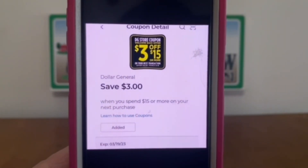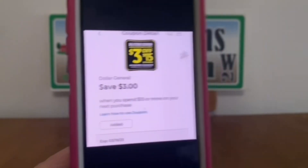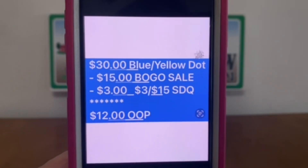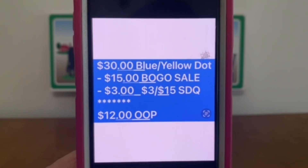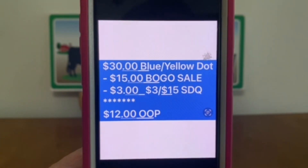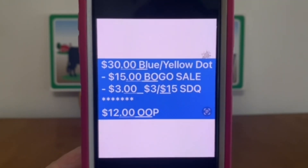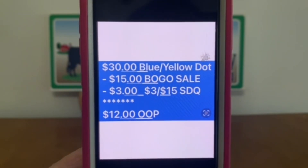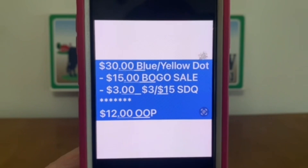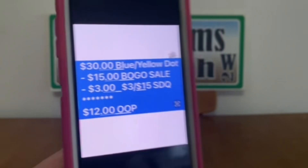If you have the $3 off of $15 digital coupon and want to utilize it for the toy sale, here is the scenario I would recommend. You buy $30 in blue and yellow dot toys. $15 will come off with the BOGO sale, and $3 will come off because you met your $15 threshold. So your three off of fifteen store digital coupon will apply, leaving you paying $12 out of pocket for $30 in toys. Excellent deal.